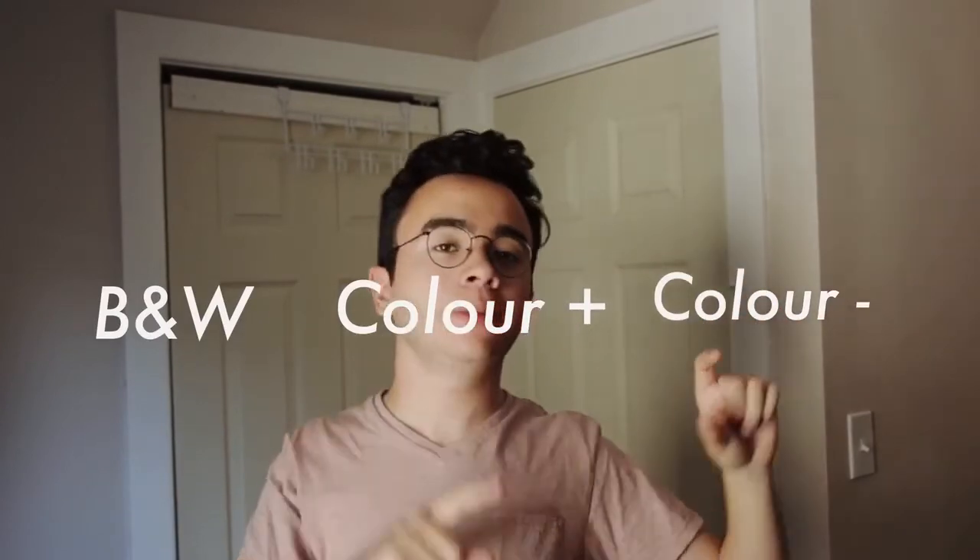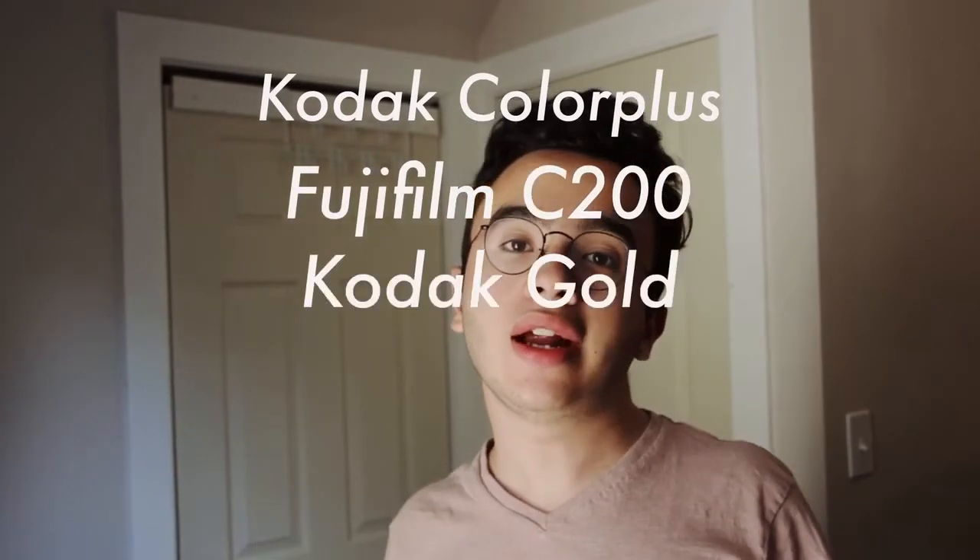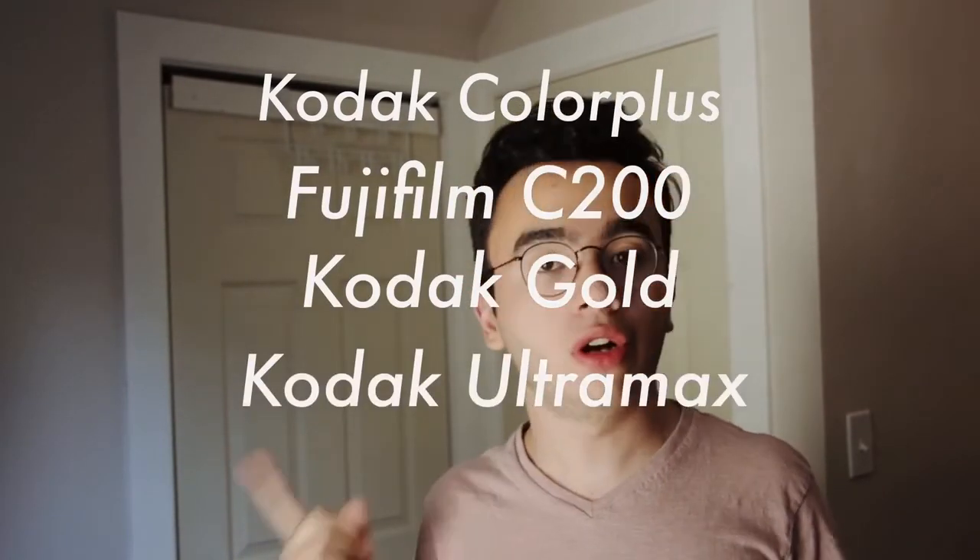The next step is choosing your film stock. Film comes in three main categories: color negative film, color positive film, and black and white. The difference between color negative and color positive film is that there's a completely different chemical process to developing the images. Color positive film is going to be harder to develop because there aren't a lot of places that actually do it. The easiest way to go is color negative film. A few good and cheap film stocks I recommend are Kodak Color Plus, Fujifilm C200, Kodak Gold, and Kodak Ultramax.